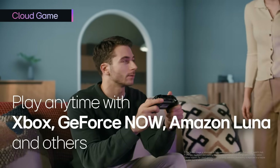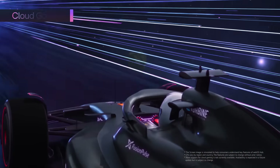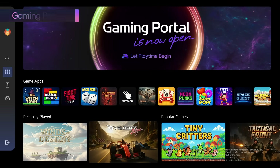Say goodbye to hardware limitations and enjoy a wide variety of cloud games. For those seeking a more immersive experience, WebOS Hub 3.0 introduces the Game Portal, your gateway to a vast world of gaming adventures.